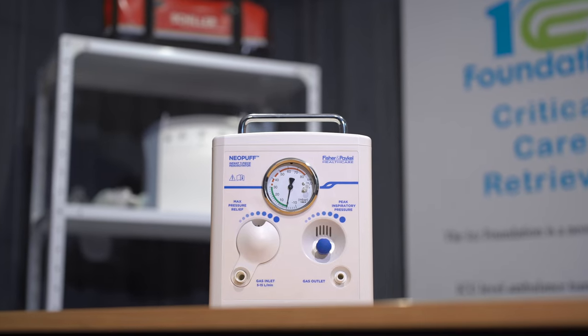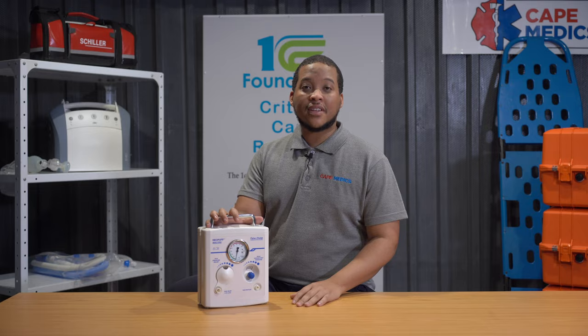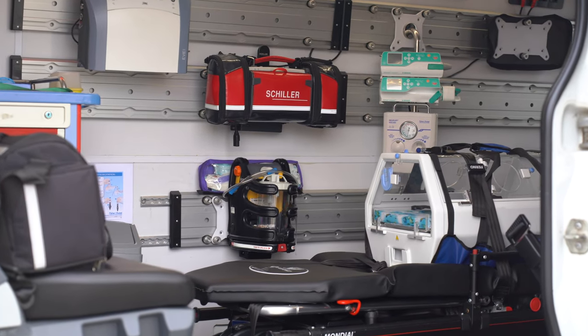Hi everyone and welcome back to 1CC Foundation. I'm Kirk and today I'll take you through Tech Thursday, introducing the Neopuff — a revolutionary device that empowers our mission at 1CC Foundation to provide life-saving care to neonates and pediatrics.